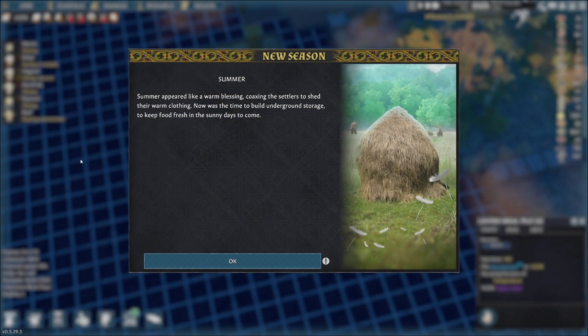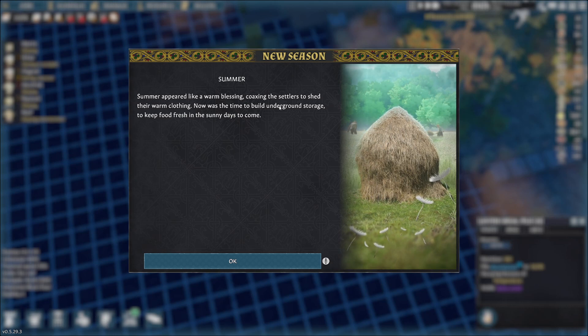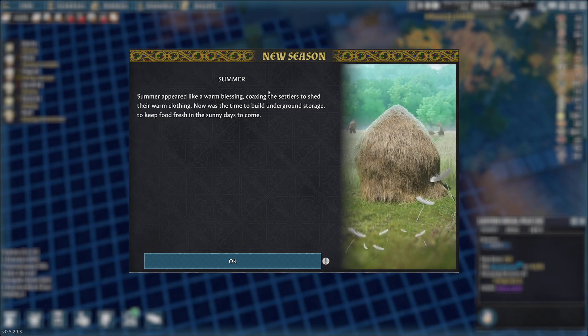Hello everyone. This is Sarah Fira, and welcome back to Going Medieval. So I've already gone through spring for the most part. I'll show you what I've been up to in a moment. But right now, summer has hit us.